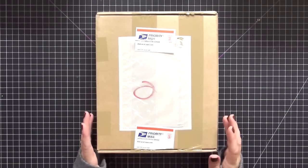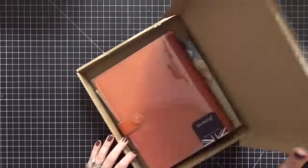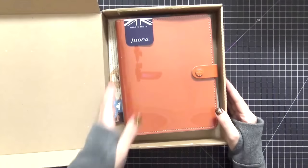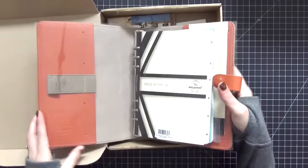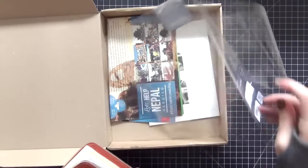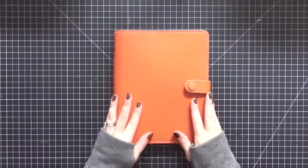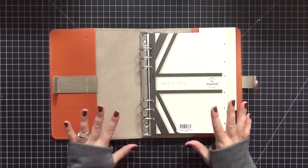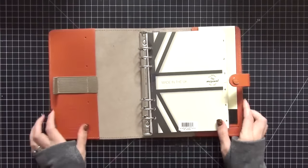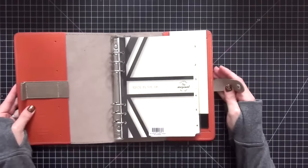We're gonna start with this box — I'm pretty sure I know what it is. I did specifically ask for this, and yes it is! It is a Filofax Original in burnt orange. Oh my god, I'm so excited! I'm just gonna open it up real quick — it's absolutely beautiful. I'm so excited to have this for the fall time. I had seen this in so many posts on Instagram and totally fell in love with it the minute I saw it. I love the burnt orange — I'm a big orange fan.